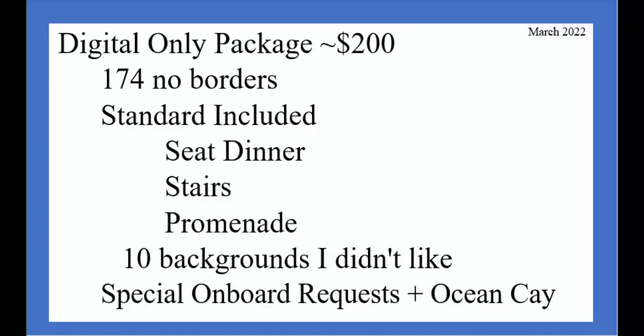Let me break down my final deal. For just under $200 I got digital-only photos with no paper printouts — about 174 photos without borders, with the bordered versions already included. This digital package includes every single picture that's taken of you, though they obviously filter some of them. The standard photos taken on the ship are when you're seated in the main dining room for dinner and on the wonderful MSC crystal staircases in the promenade area. That also included about 10 backgrounds I didn't like, plus my special requests for aspects of the ship in the background and my photos from Ocean Cay. I thought this was a deal, but it's up to you if a similar price works for you. If I'm remembering correctly, the online account lasts about a year and you get multiple email alerts when the account is about to close and you'll lose your pictures — but hopefully you downloaded them within 30 days.